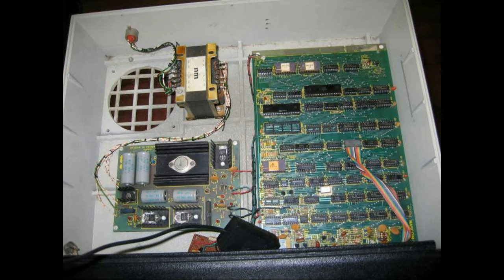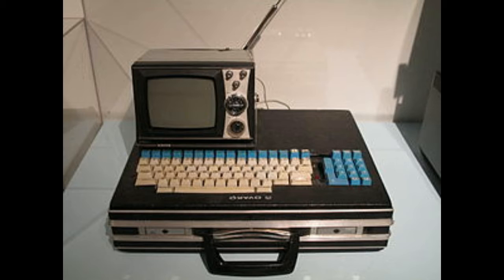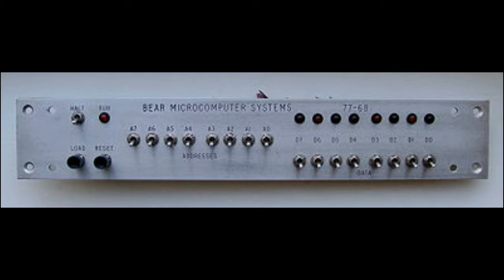Over in England, around 1977, a fellow named Chris Shelton designed the NASCOM 1 kit, and later that same year the NASCOM 2, which included a keyboard and video output — both based on the Z80. In Finland and Sweden, another kit called the Telmac 1800 was released, based on a little-known CPU from RCA, the 1802, with 2K of RAM expandable to 4K. 1977 was a busy year: Motorola had released the 6800 CPU, and in England the Bear 77-68 kit appeared, programmed by switches across the front, and eventually expanded to include a serial interface and a version of BASIC.